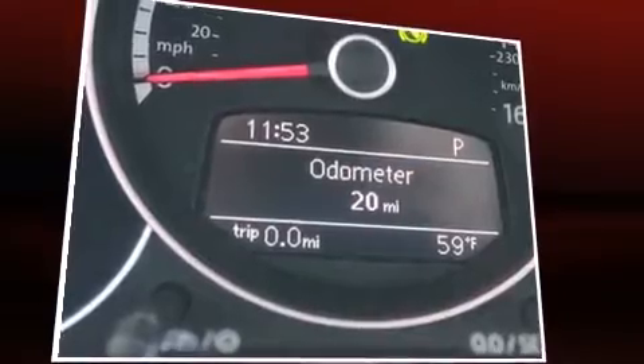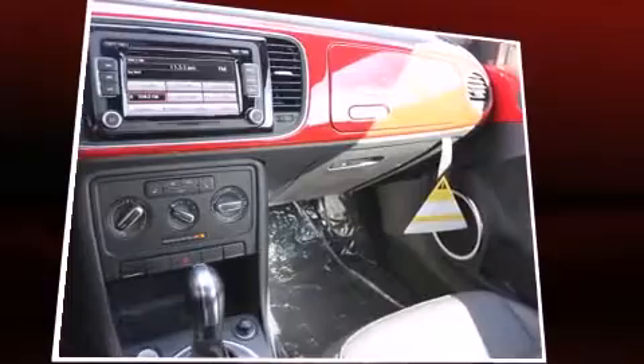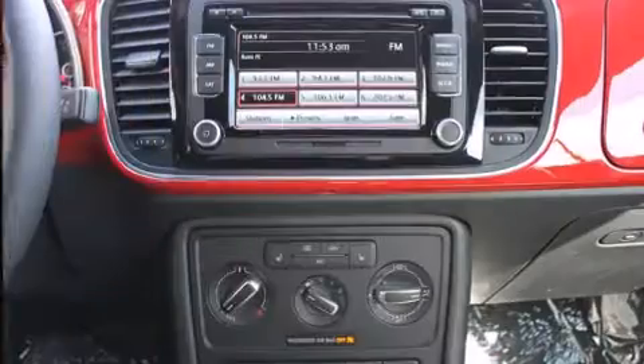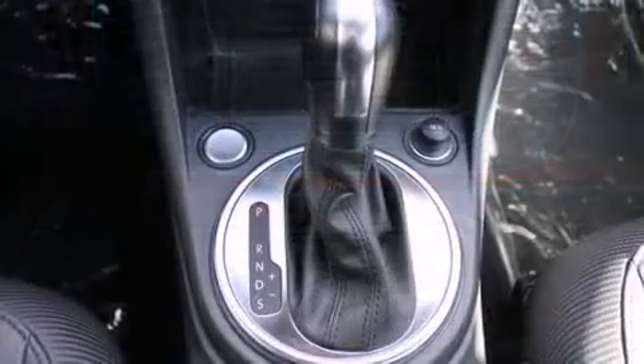Volkswagen prioritized practicality, efficiency, and style by including a tachometer, a leather steering wheel, an outside temperature display, a power convertible roof, remote keyless entry, and power windows.